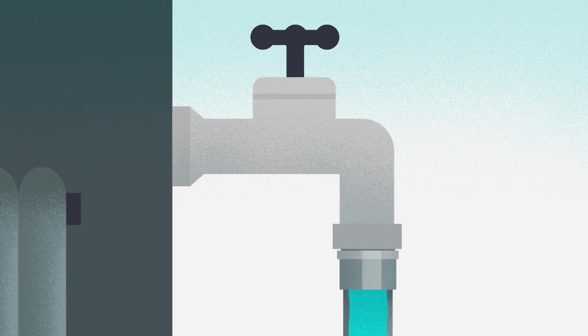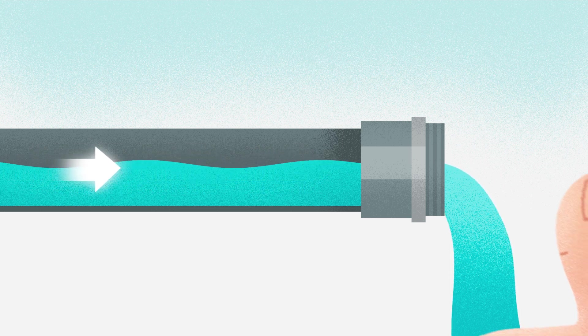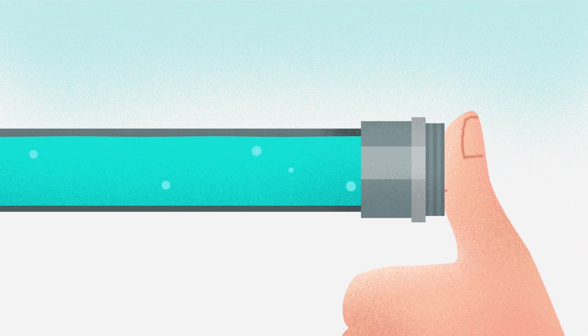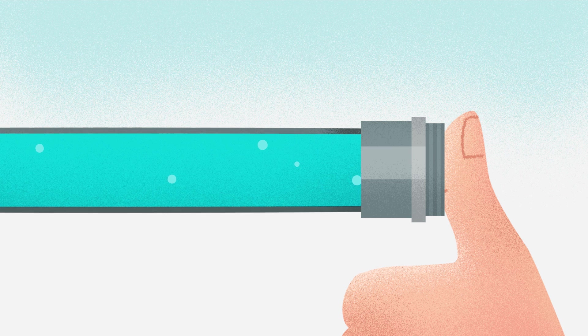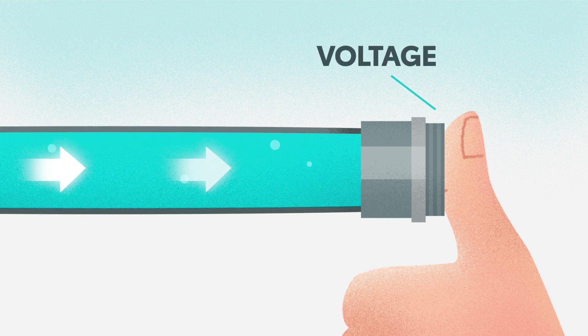First, volts. Imagine water flowing through a garden hose — this behavior is actually very similar to electricity flowing along a wire. Now, say you block the end of this hose with your thumb. In electrical terms, the force of the water pressure pushing against your thumb is voltage, which is measured in volts. The higher the voltage, the more push the electricity has.